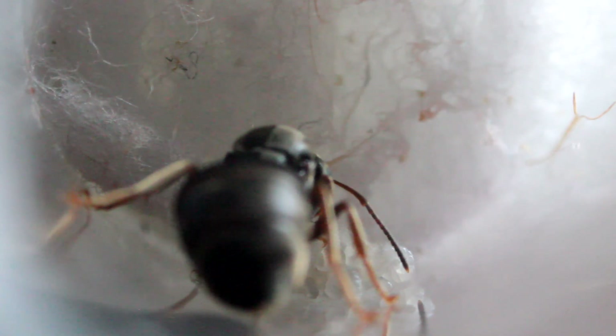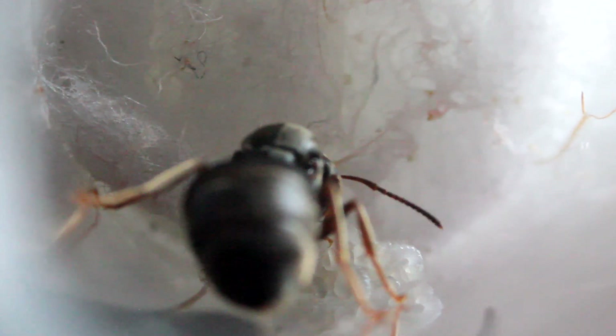This is the Lasius niger queen without wings in the footage — she did remove her wings. I'm not sure if the camera picked it up clearly, but there was a wing underneath her and a piece of wing stuck in the back left of the container. She's got eggs and larvae as well. All in all, the Lasius niger queens are doing absolutely fantastic, and hopefully I'll be able to raise a successful colony out of these.